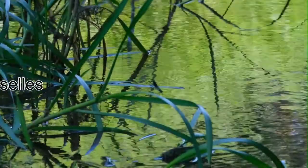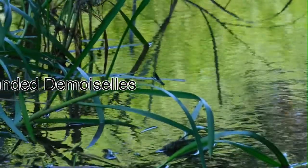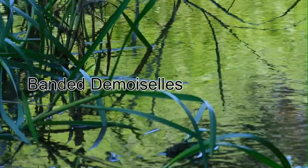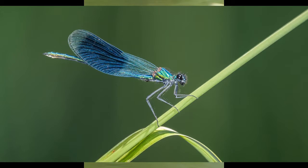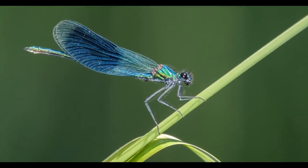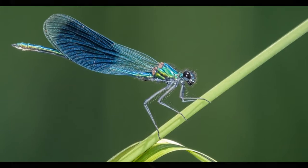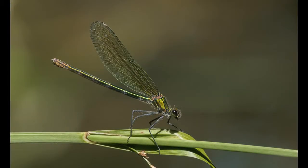The Banded Demoiselle, Calopteryx splendens, is a large damselfly that lives along the edges of slow-flowing rivers and canals. Male Banded Demoiselles are metallic blue with broad dark blue patches on each wing, while females are metallic green with pale greenish wings.